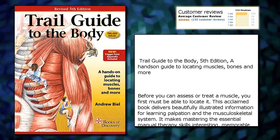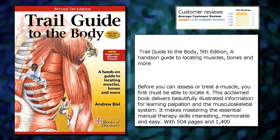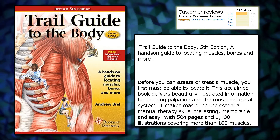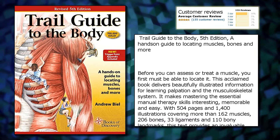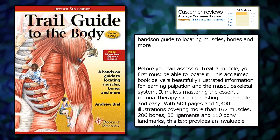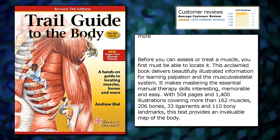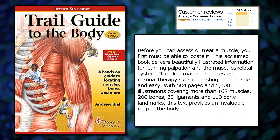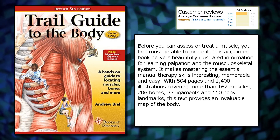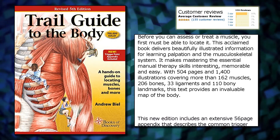Trail Guide to the Body, 5th Edition — A Hands-On Guide to Locating Muscles, Bones and More. Before you can assess or treat a muscle, you first must be able to locate it. This acclaimed book delivers beautifully illustrated information for learning palpation and the musculoskeletal system. It makes mastering the essential manual therapy skills interesting, memorable and easy.